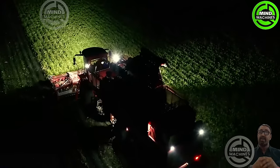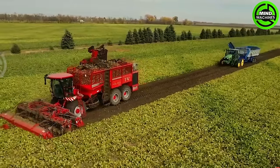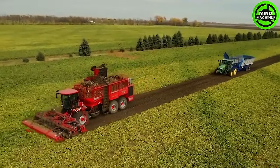Watching a sugar beet harvester in action is like witnessing a dance of precision and efficiency in the agricultural symphony, gracefully plucking Earth's sweet treasures.